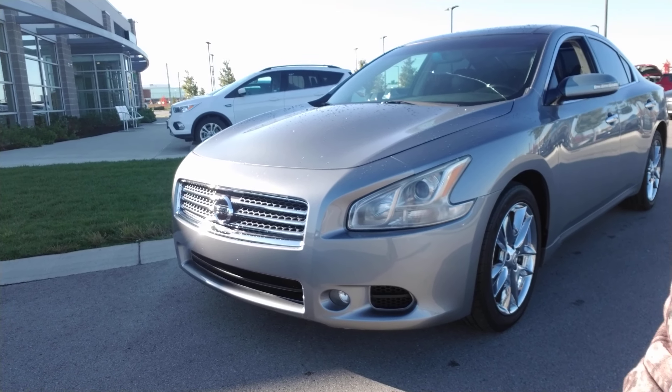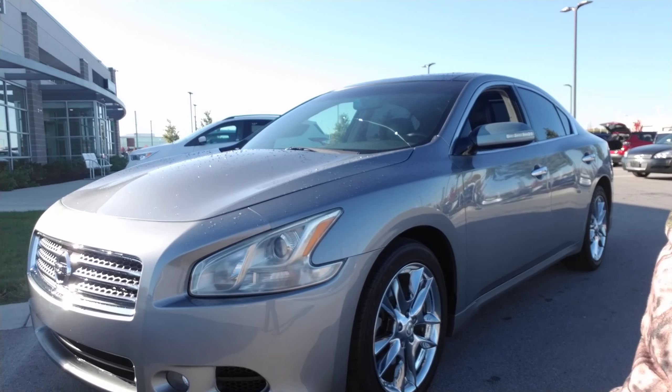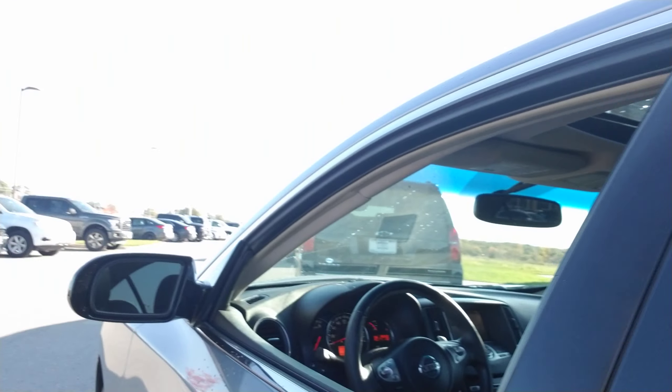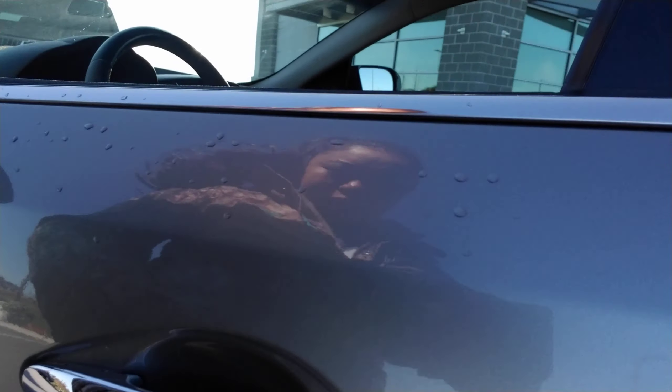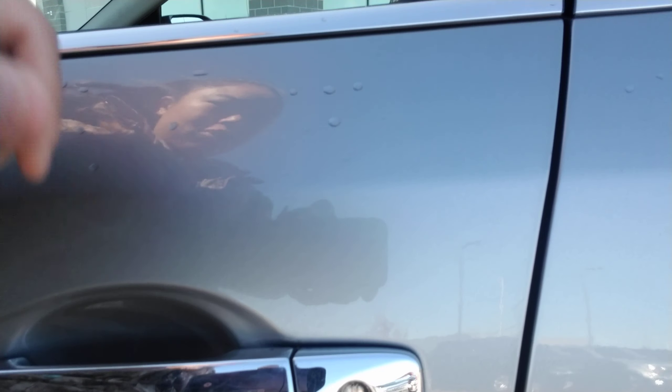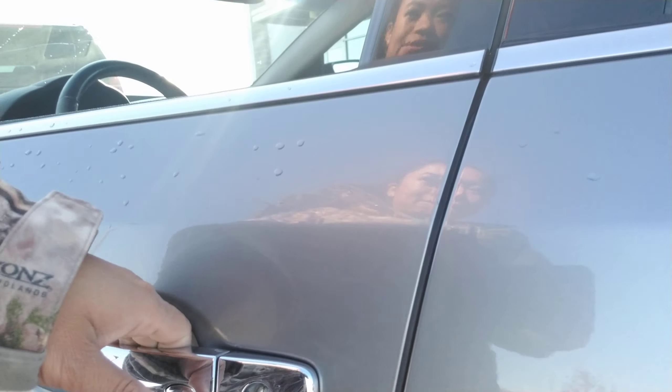Hannah, this is the 2009 Nissan Maxima you requested information on. As you can see, it's a really nice silver color, really good shape. First things first, it does have proximity sensors over here in the door, which means if you have the key in your pocket, you can press this button to unlock and lock the vehicle.